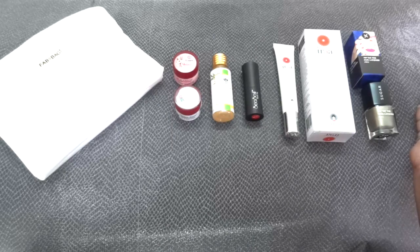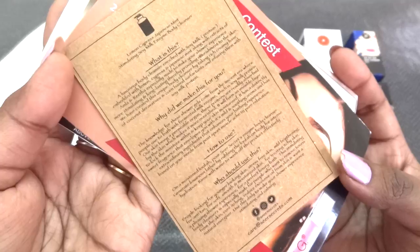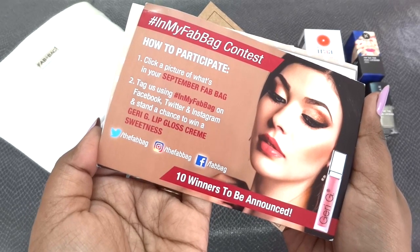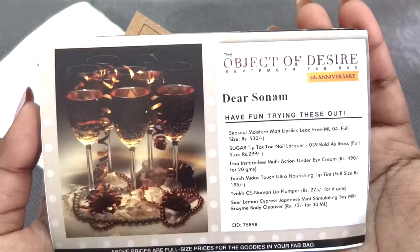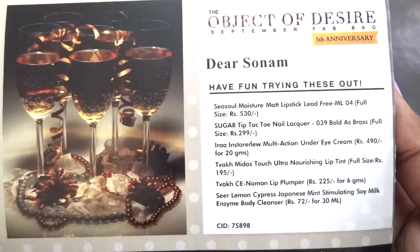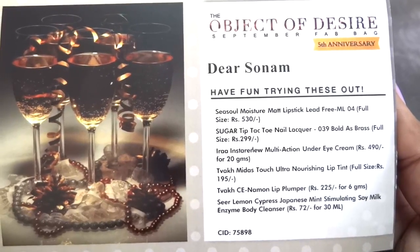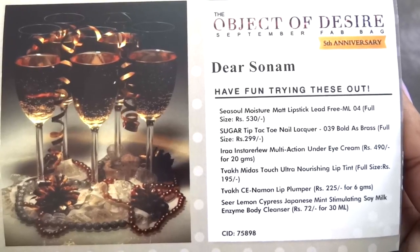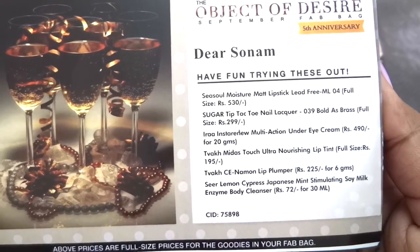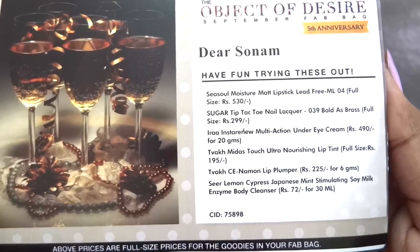Those are all the products in the September Fab Bag. Now let's have a look at the info card. There's a leaflet from Sierra Secrets with product details and how to use it. Then there's the In My Fab Bag contest where the winner gets a Jerry Chi lip gloss. The theme of the bag is 'Object of Desire' and this is the fifth anniversary edition of Fab Bag. The Sea Soul Moisture Matte Lipstick is priced at 530 rupees, the Sugar nail paint at 299, the ERA under eye cream at 490, the VUK Lip Tint at 195, the Lip Plumper at 225, and the 30 ml CR Secrets sample is mentioned at 72 rupees.